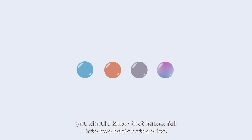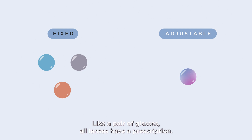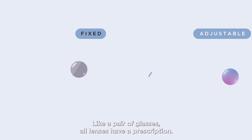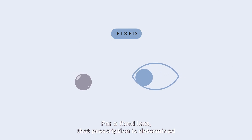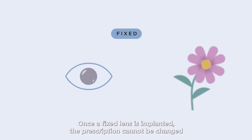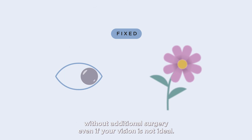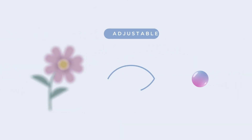Like a pair of glasses, all lenses have a prescription. For a fixed lens, that prescription is determined before surgery, while you still have cataracts. Once a fixed lens is implanted, the prescription cannot be changed without additional surgery, even if your vision is not ideal.